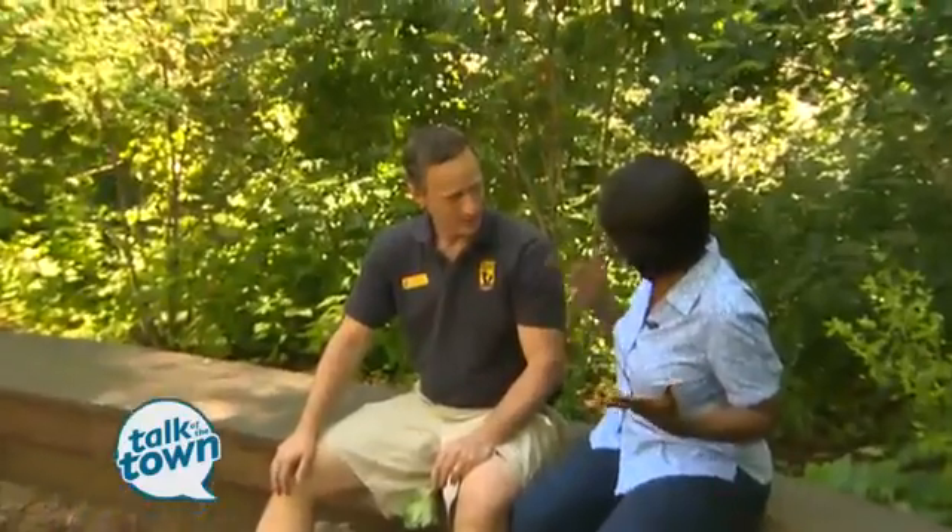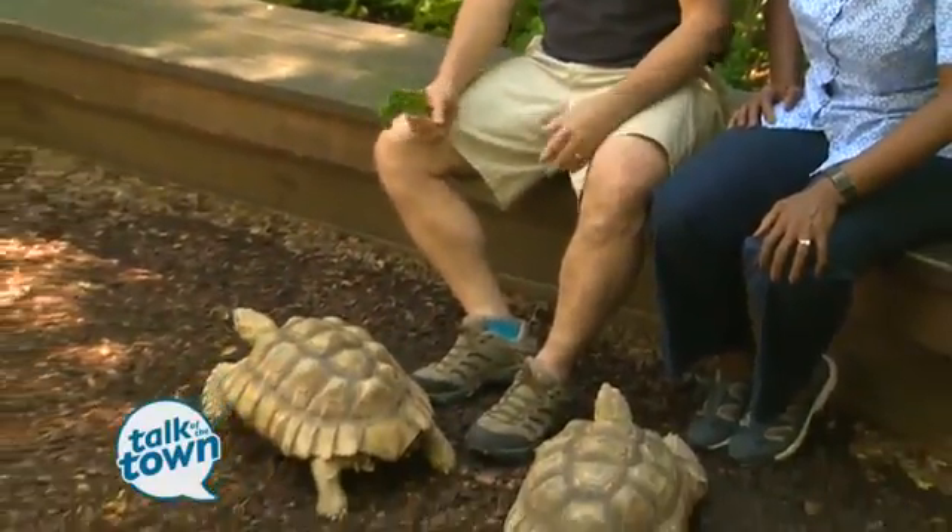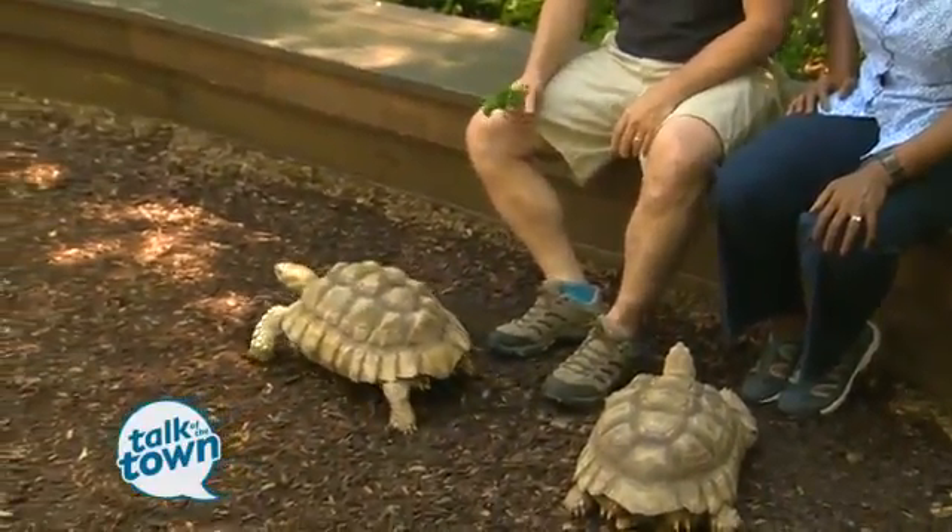This is a brand new thing as of a year ago. It's called the Shell Station, and there are 21 sulcata tortoises inside here. Sulcata tortoises are native to Central Africa. These guys are about 6 to 10 years old and about a third of the size that they'll actually get — they're going to get a lot bigger. They'll live to be close to 100 years old, so they're going to be around here for a very long time.